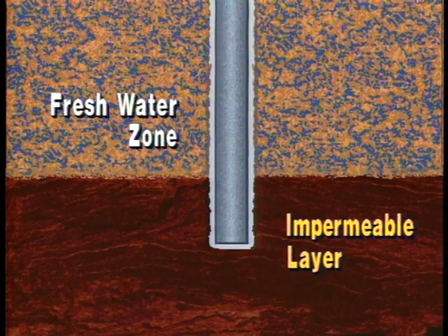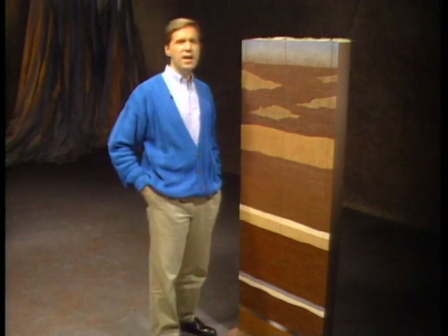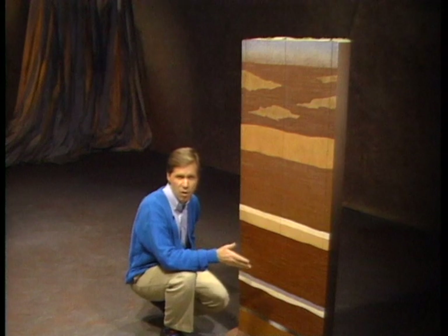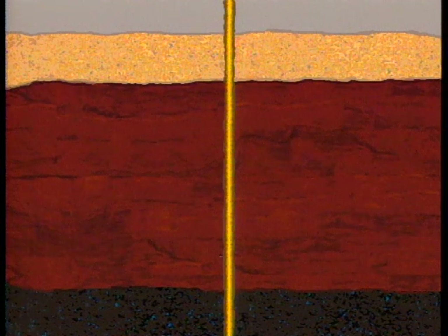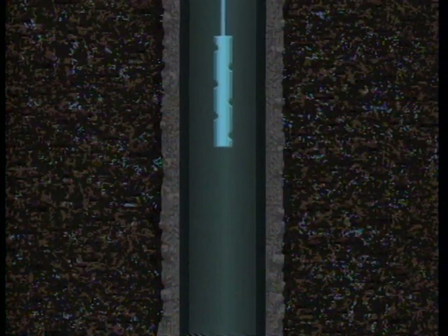The surface casing and cement are designed to permanently separate and protect fresh water sources from the fluids inside the well. In addition, one section of steel pipe called the long string casing extends the entire length of the well from the surface down to the injection zone. Cement is pumped into the area between the borehole and the outer surface of the casing to a level required by the state — several hundred feet above the injection formation. The casing prevents collapse of the borehole, and the cement isolates the injection zone from other formations up the borehole, thus preventing the migration of injected water up to fresh groundwater.